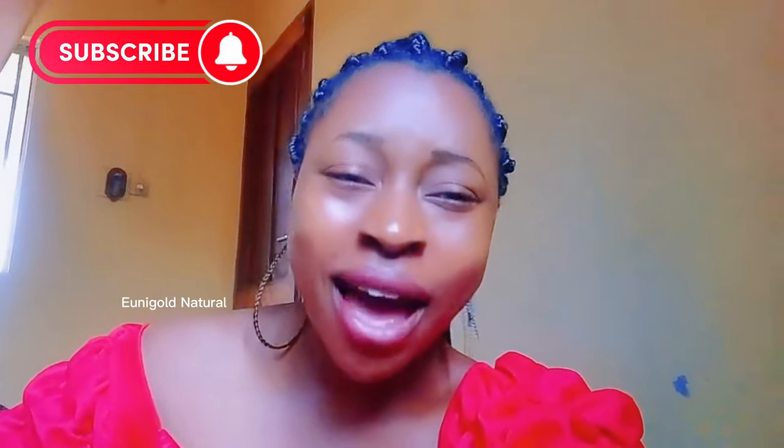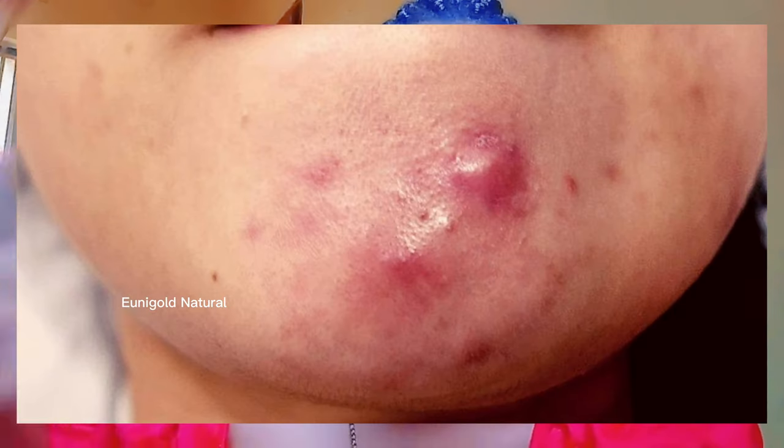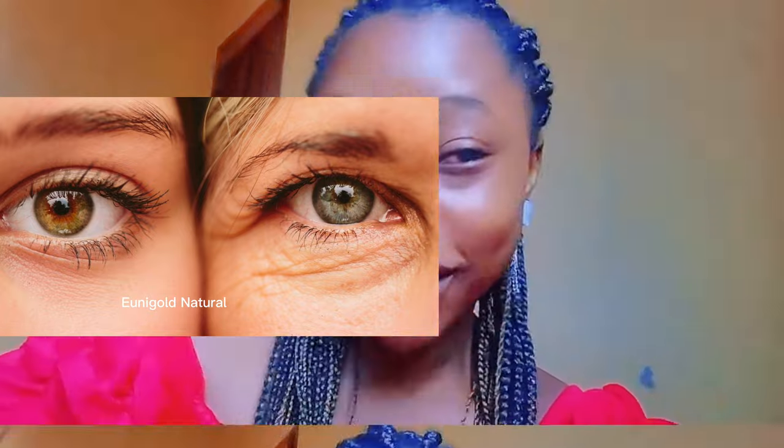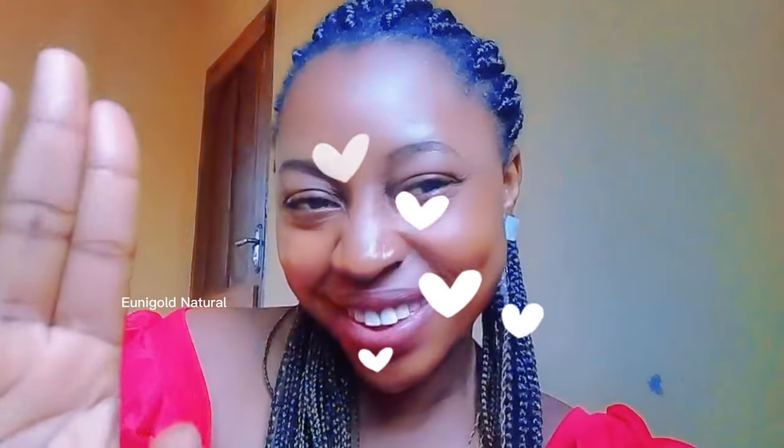Hi everyone, welcome to my YouTube channel. Please click on the subscription button if you're new, and click on the bell icon to get notified each time I upload a new video. In today's video, I'm going to be sharing with you guys how to use cloves in treating acne, fine lines, and wrinkles. Don't forget to like this video if you find it helpful, and also don't forget to share.